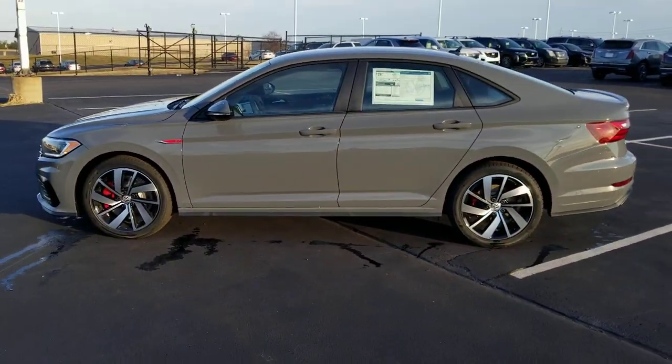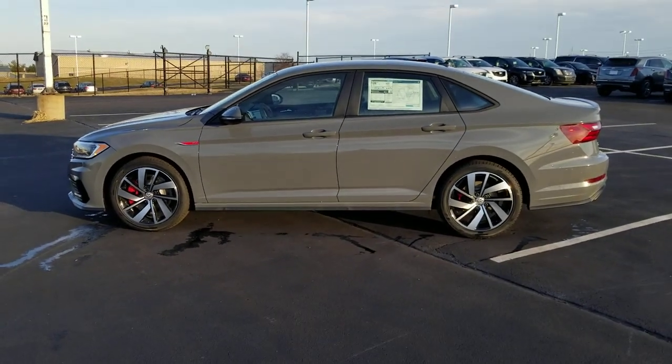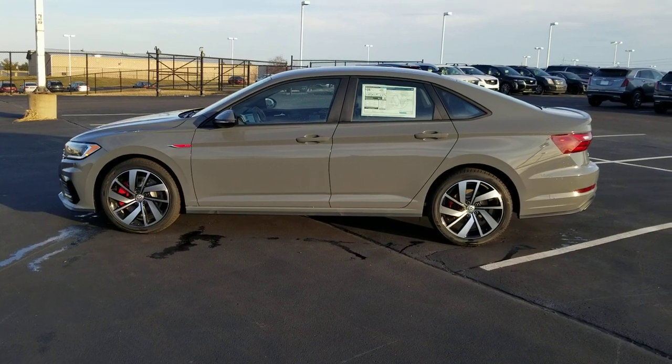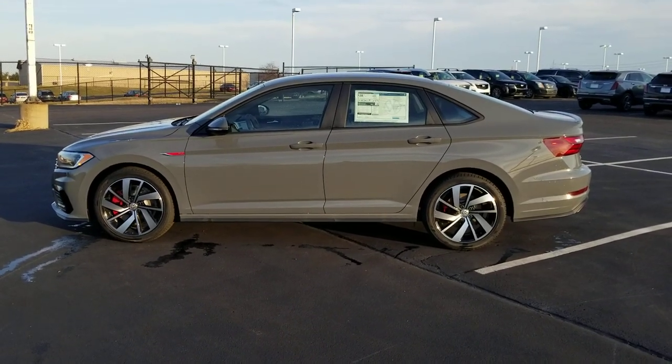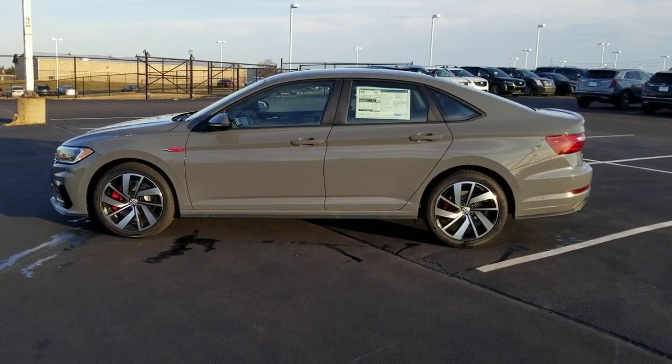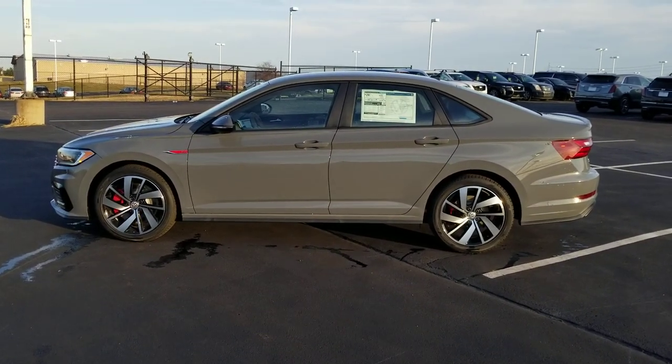If you're interested in this car or any other, please give me a call at 636-290-4257. I'm on Instagram, YouTube, Facebook, and Twitter at ReeseSellsCars. Thanks a lot, guys — have a great day, stay safe, stay healthy.